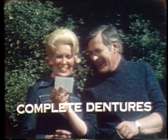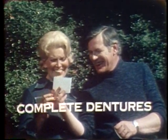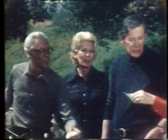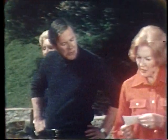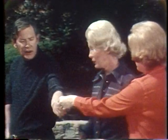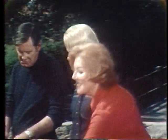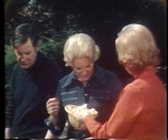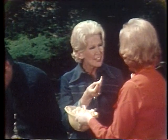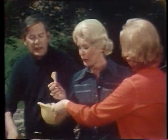A complete denture is the name of the replacement for either all natural upper or lower teeth. A denture can be designed to resemble the desirable features of a patient's natural teeth and gums to help maintain or even improve personal appearance. Replacement teeth give proper support to help retain the natural shape of the face. Teeth are also needed to form certain sounds for speaking distinctly. At the same time, a denture provides for the vital function of chewing, thus encouraging good nutrition.